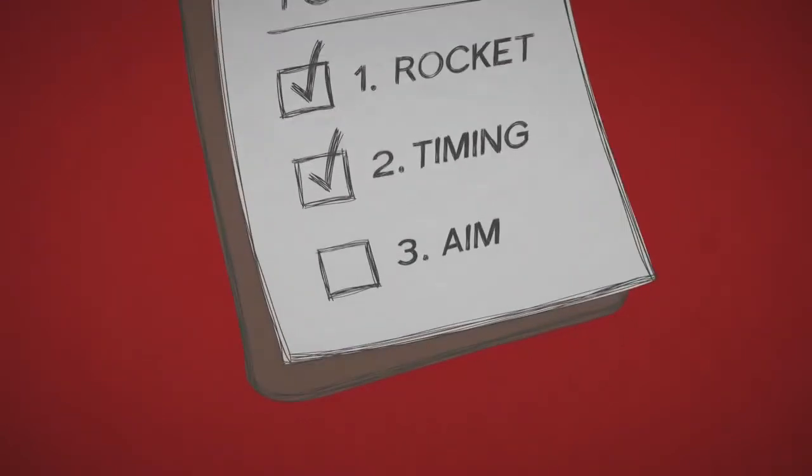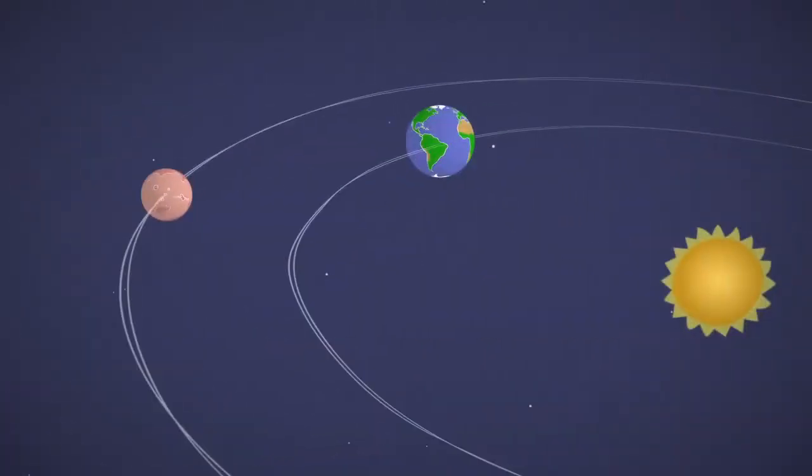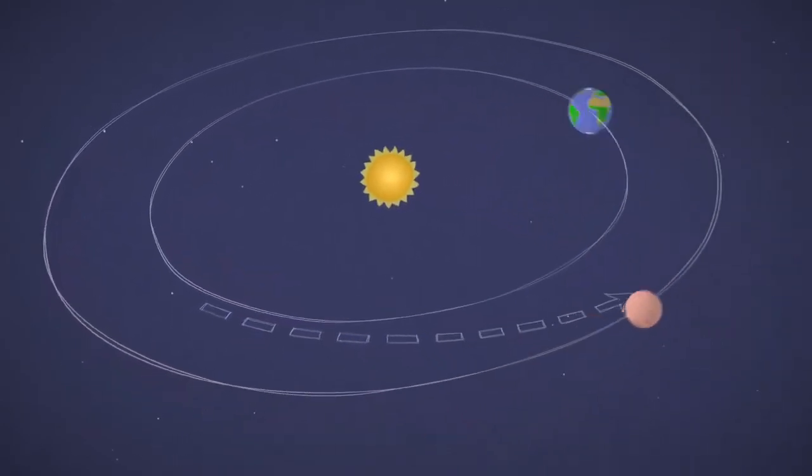The total trip is over 300 million miles. Finally, make sure your aim is right. You can't shoot for where Mars is at launch time — you have to aim for where it will be when you get there.